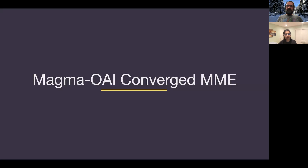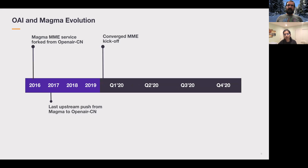Let me deep dive into the first key activity of this year: the Magma OAI converged MME. OAI and Magma have a long shared past. The Magma MME service started by forking from the OpenAirCN project in 2016 and continued syncing changes upstream until 2017. Since then, the two projects diverged in their development. Early this year, the two teams got together to kick off a converged MME plan to unify the developer community.